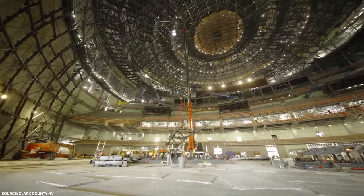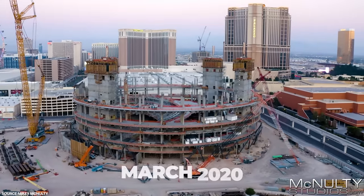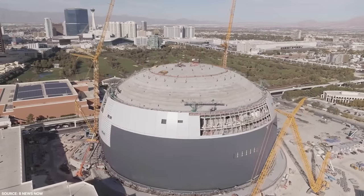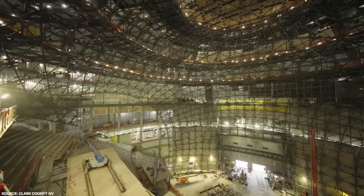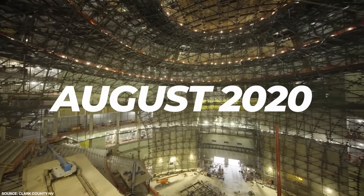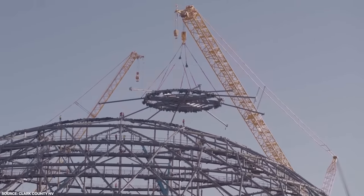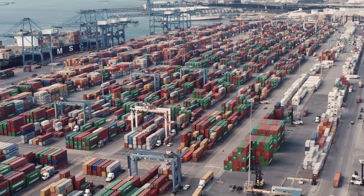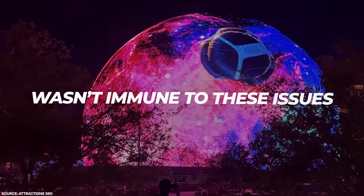To start off with, everything was going to plan. But then 2020 arrived, and construction was suspended in March 2020 due to the COVID-19 pandemic — everything came crashing to a halt after a painful and very expensive five-month delay. Construction restarted in August 2020, and the date of completion had been pushed back to 2023. But that wasn't the end of the MSG Sphere's troubles. The pandemic brought delays, but it also brought price increases, as supply chains around the world had become disrupted.